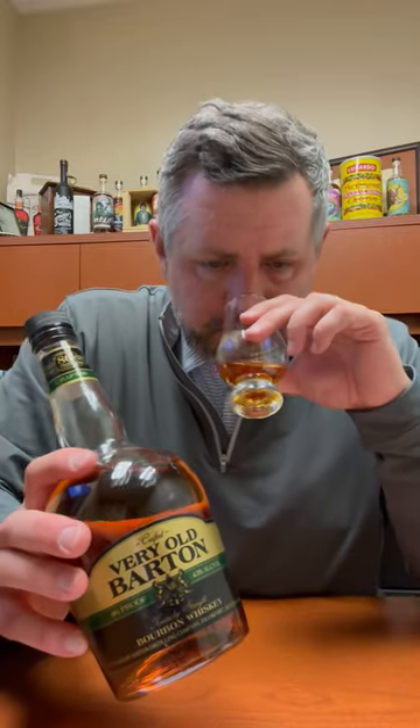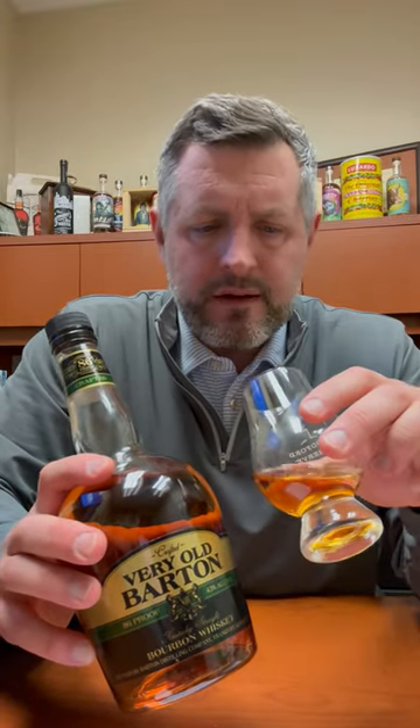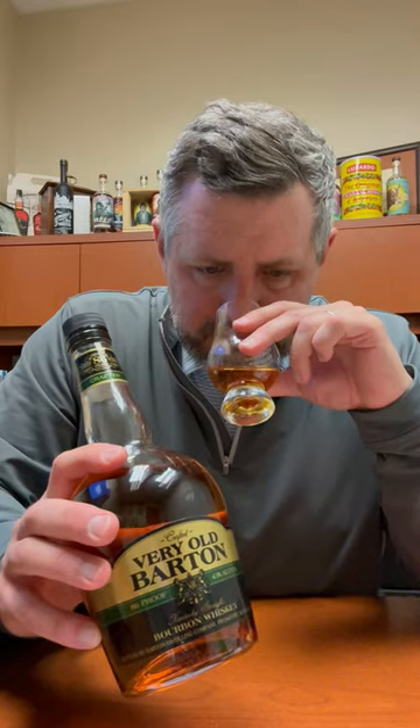On the nose, definitely get like a pure butterscotch aroma, a little bit of candy corn, and then a hint of cinnamon slash mint. Nice spice.